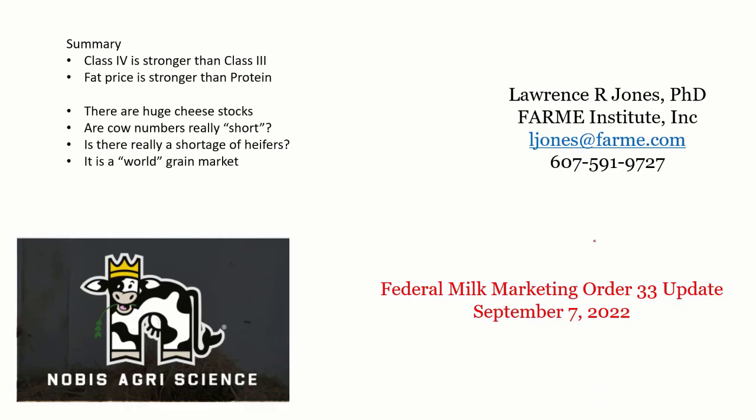In summary: Class 4 is stronger than Class 3, and everything I'm looking at points to Class 4 staying stronger. Within the component numbers, fat prices are stronger than protein; as long as butter stays strong and cheddar cheese is a little weaker, that's going to remain the case. There are huge cheese stocks — that cold storage report at 1.52 billion pounds is staggering. Cow numbers year over year are down, but are they really short compared to demand? Is there really a shortage of heifers? The heifer market looks like it supports about a 40% cull rate, and slaughter data also suggests we're at a 40% cull rate — which is just maintaining herd size.